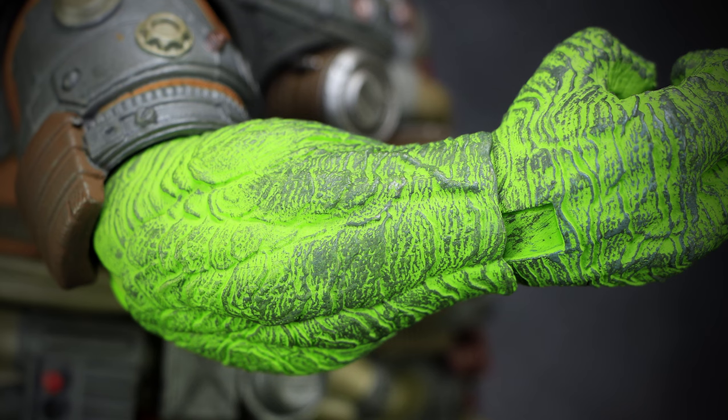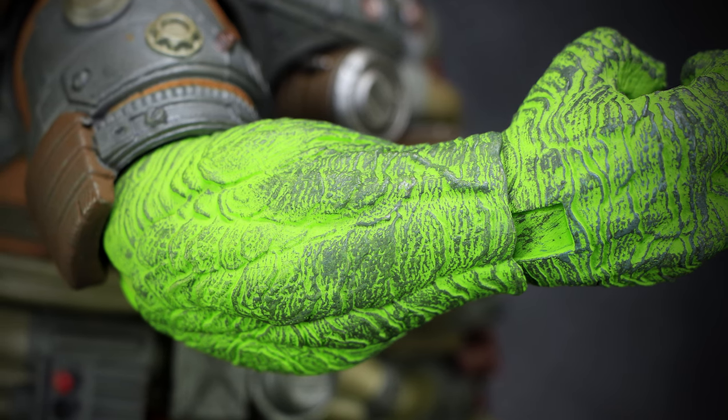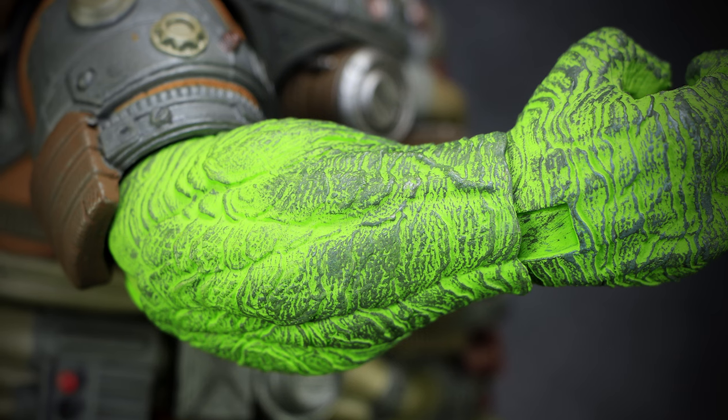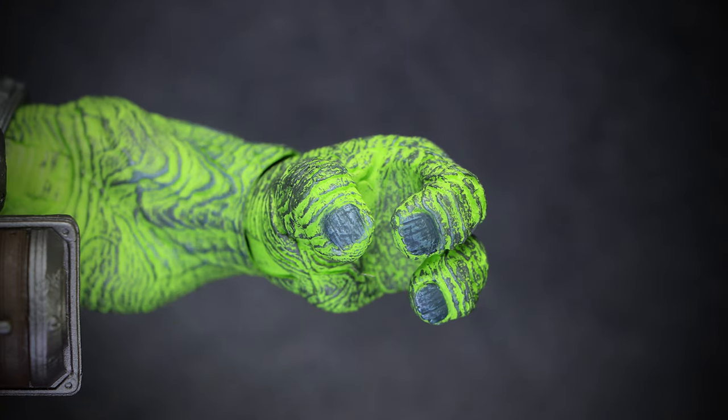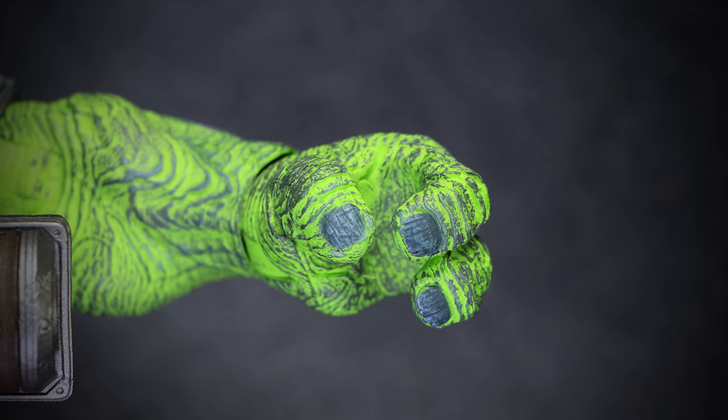The arms are free from the suit, almost glowing in a neon green color, in a dark dry brush effect making the skin look corroded and toxic. The three-fingered hand shares the same corroded neon green effect of the skin, with large flat gray nails at the fingertips.